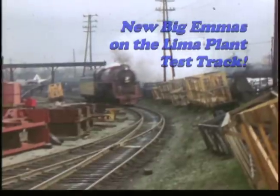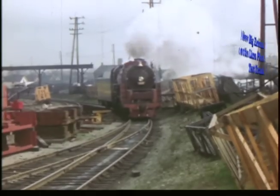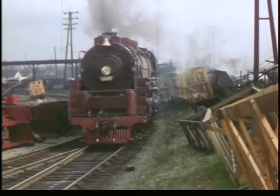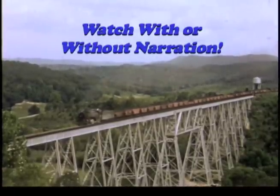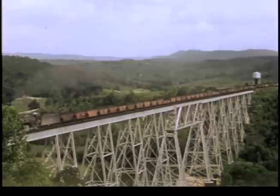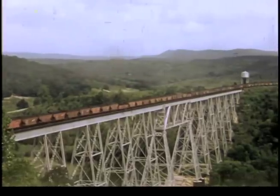New M1 Berkshires 1987 and 1985 on the test tracks at the Lima Locomotive Works plant in April 1949. The Red River Viaduct near Ravenna on the EK Division provides a stunning look at another M1-powered coal train. The viaduct is 2,200 feet long and 233 feet high.